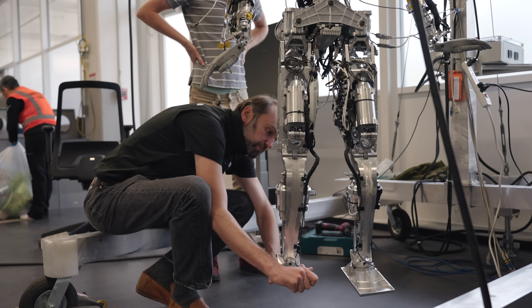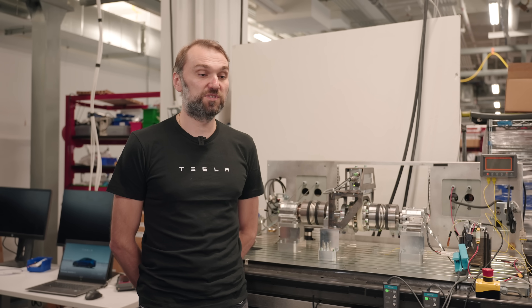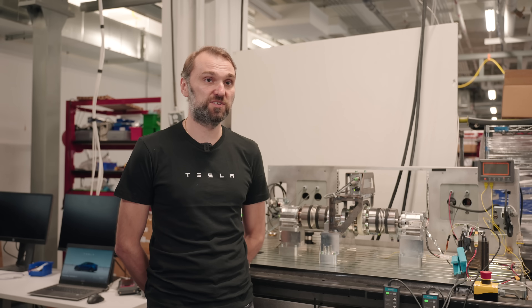What excites me about what I get to do at Tesla is definitely the technical challenge and speed of development. We're able to deliver our designs very quickly. The key technical advantage we have is that we are able to design vertically — we're able to design magnetics, gear trains, and do very tight and compact packaging for our designs.